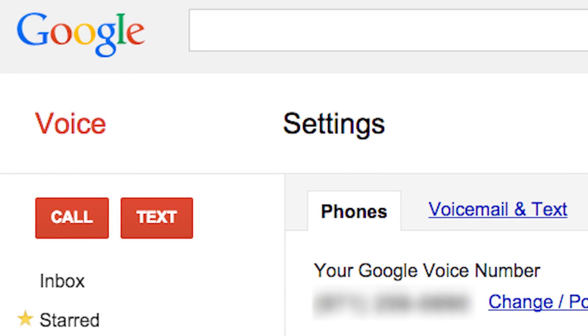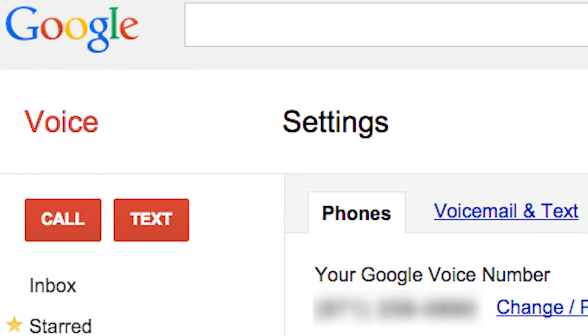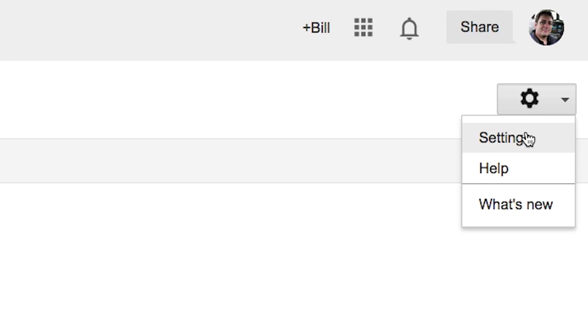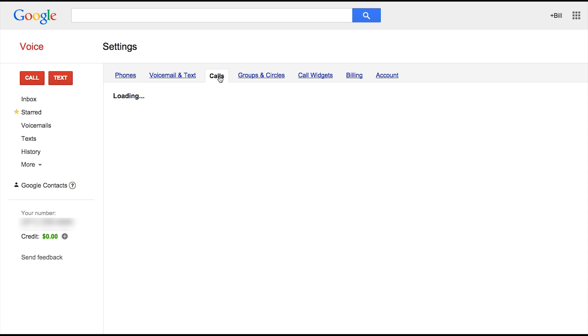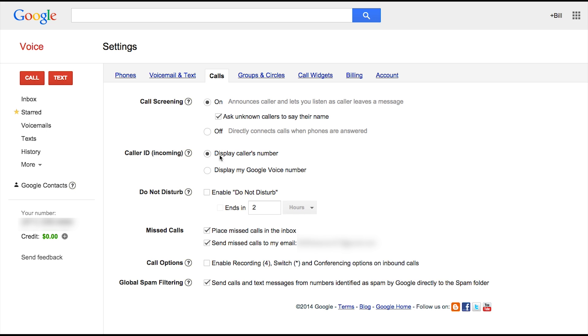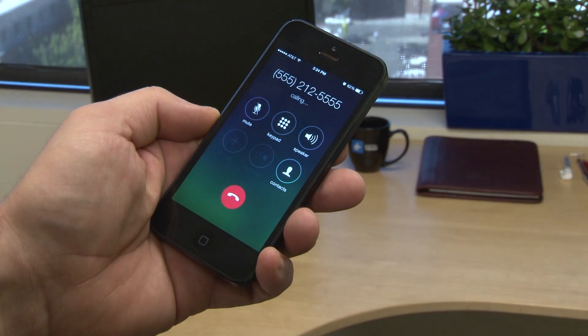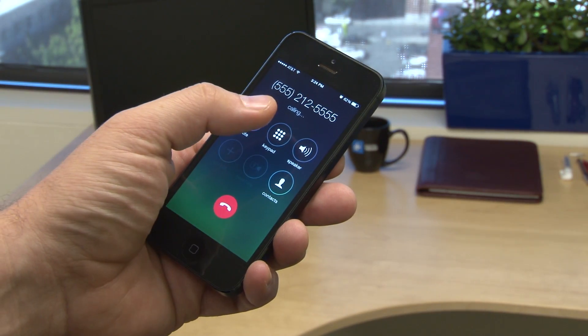Here's how: Go to your Google Voice page and click on the settings gear in the top right corner. Select Calls from the top menu bar, then find Call Options — the fifth option down. Click the box to enable recording.